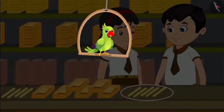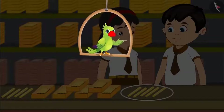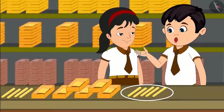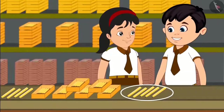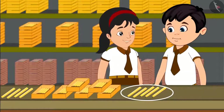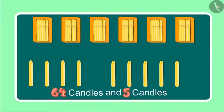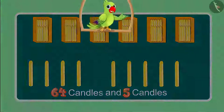A little later, Chotu and Pinky found some more candles there. Come let us see what they are doing now. Oh, look Pinky, some more candles. Let us count these also. Earlier we had a total of 64 candles and now we have 5 more. Children, do you know how many candles have Chotu and Pinky seen so far?